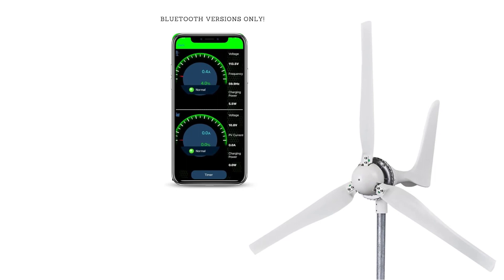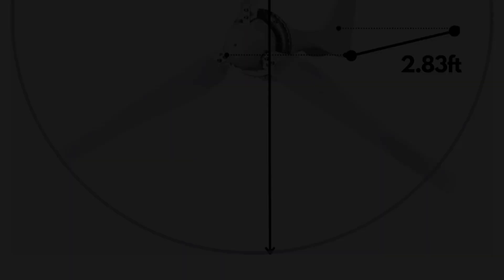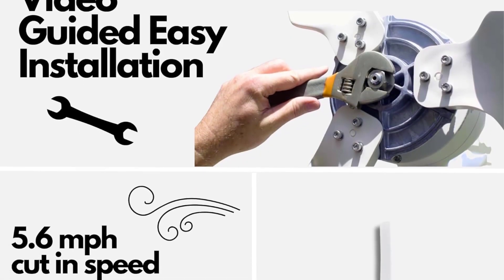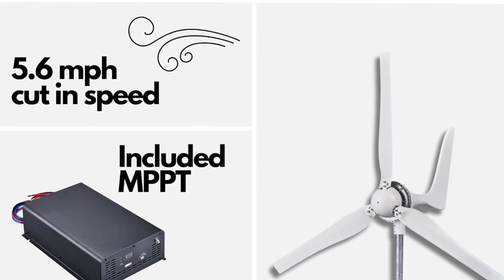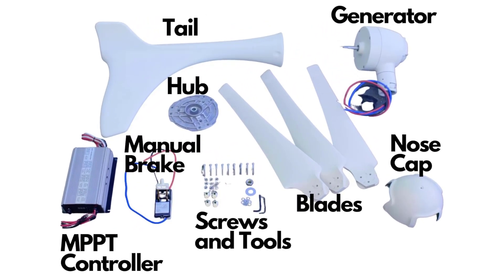Form factor: stand-alone. Rated power: 1500W max output. Startup wind speed: 5.6 mph. Rated wind speed: 31 mph. Safe wind speed: 110 mph. Pros: strong output, reliable design, Bluetooth controllable, automatic and manual braking system.